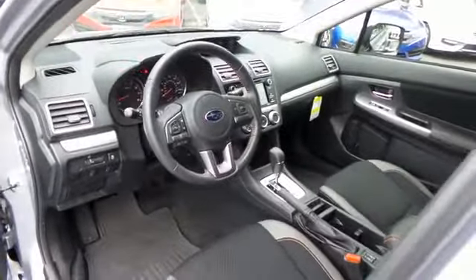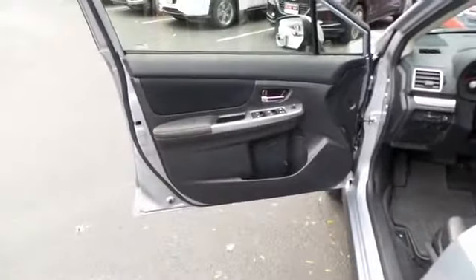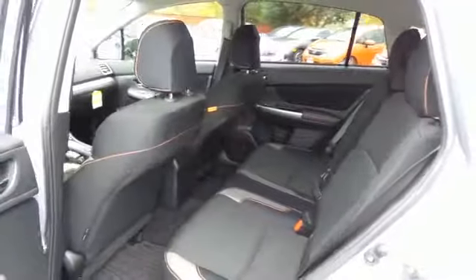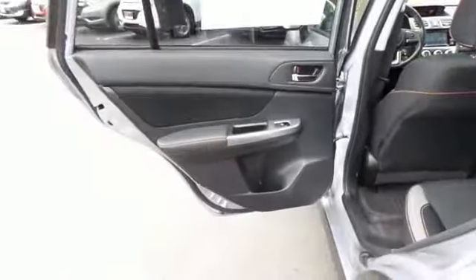This Crosstrek is like new. The black cloth seats are in pristine condition. This all-wheel drive wagon comfortably seats five with plenty of rear passenger space.